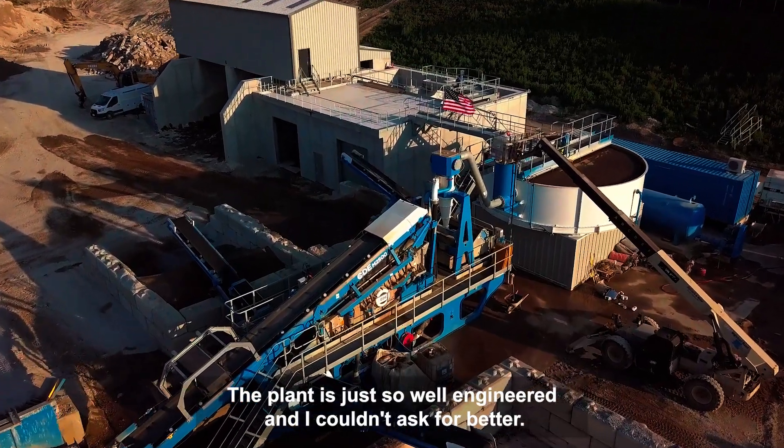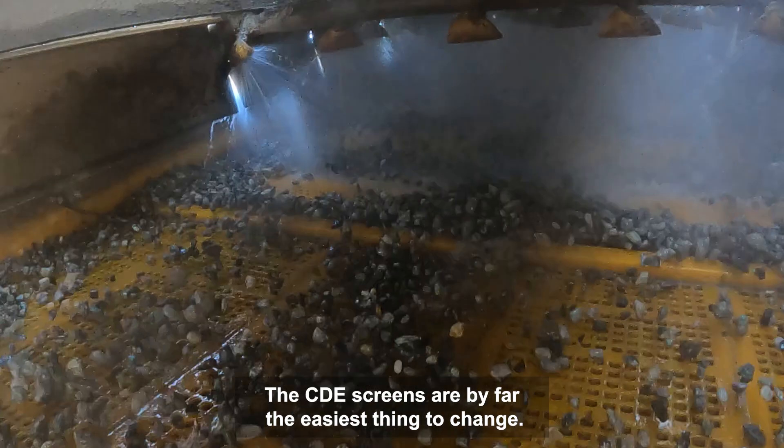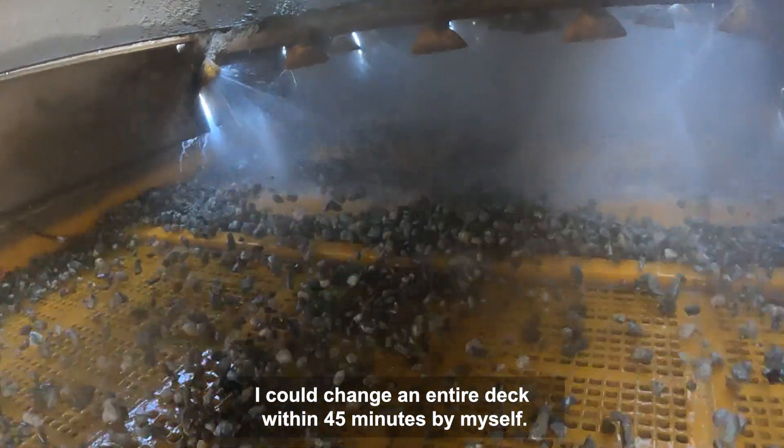The plant is just so well engineered and I couldn't ask for better. The CDE screens are by far the easiest thing to change — I could change an entire deck within 45 minutes by myself.